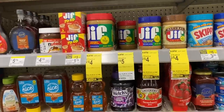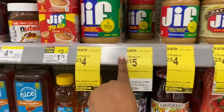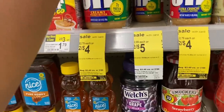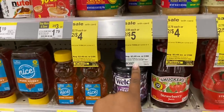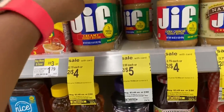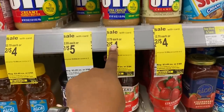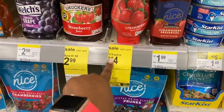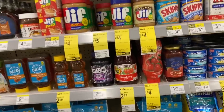Soup is on sale at CVS, so I'd say do soup deals at CVS if you have one. The Jif and Smucker's are on sale two for four dollars — you want to get the ones tagged two for four. The 28-ounce and 16-ounce sizes had the wrong tag, but peanut butter and jelly two for four dollars — two dollars each — is a great price.